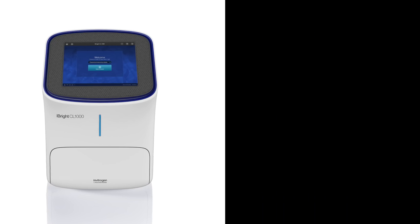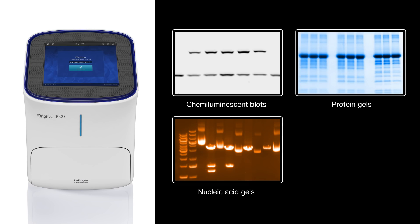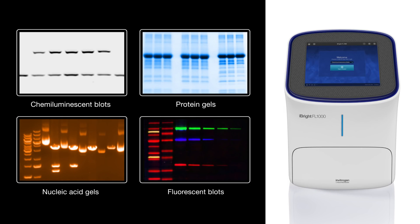The iBright CL1000 Imaging System is capable of imaging chemiluminescent Western blots, stained protein gels, and nucleic acid gels. The iBright FL1000 Imaging System also offers fluorescent blot imaging capability.